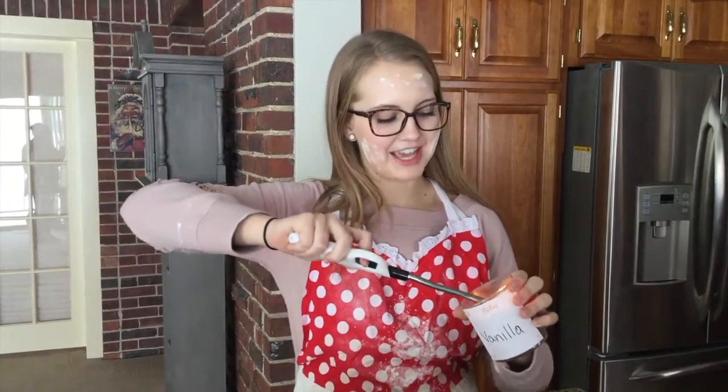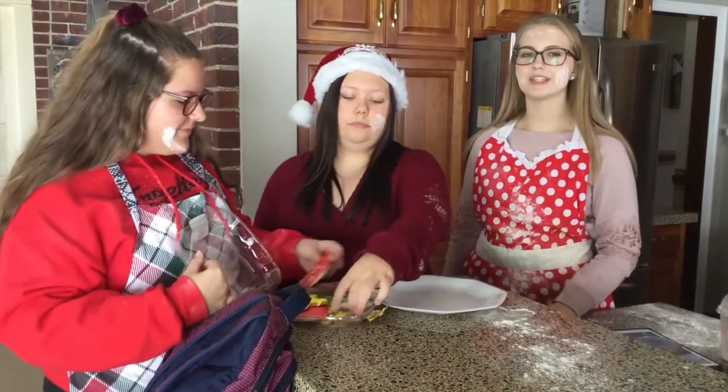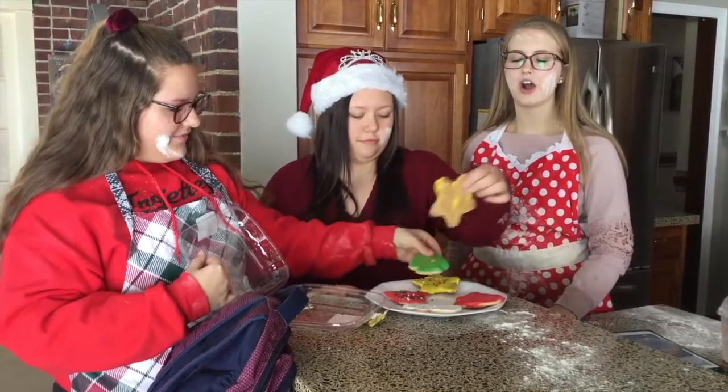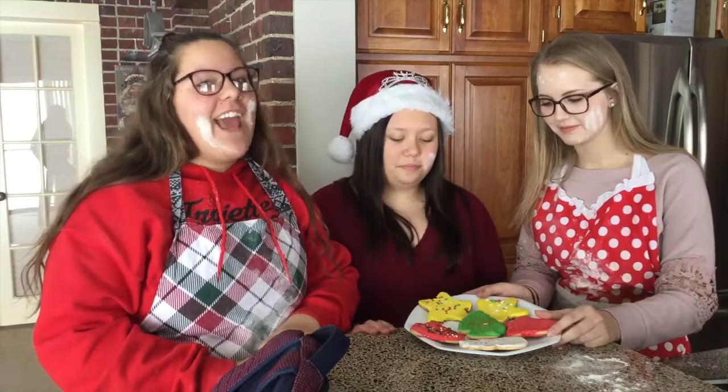If you want to be extra, you can even light a vanilla candle to make your house smell like fresh baked cookies. One of the most important steps is taking your cookies out of the package and displaying them beautifully on your platter for all of your guests to see.